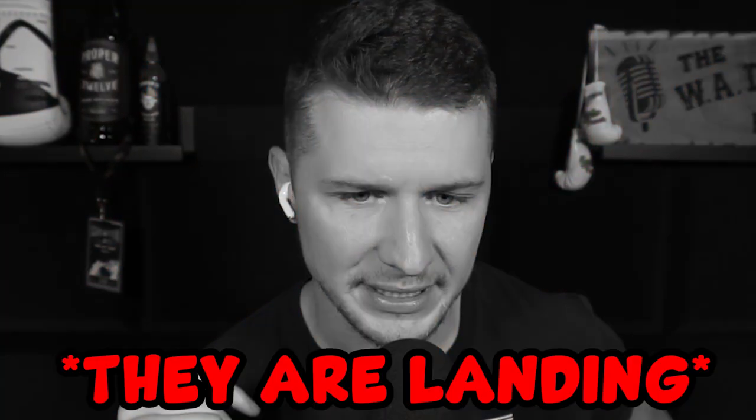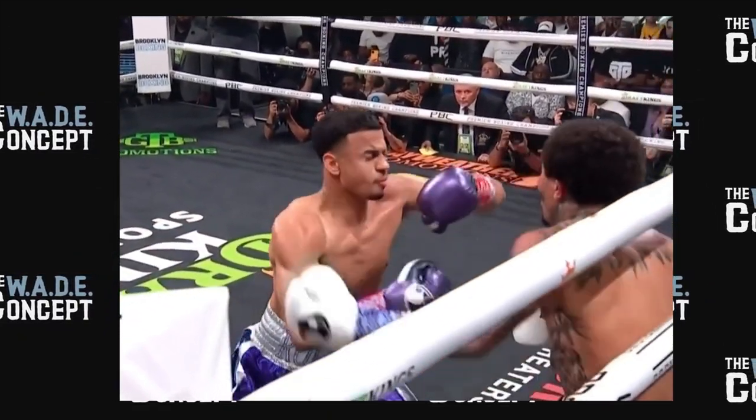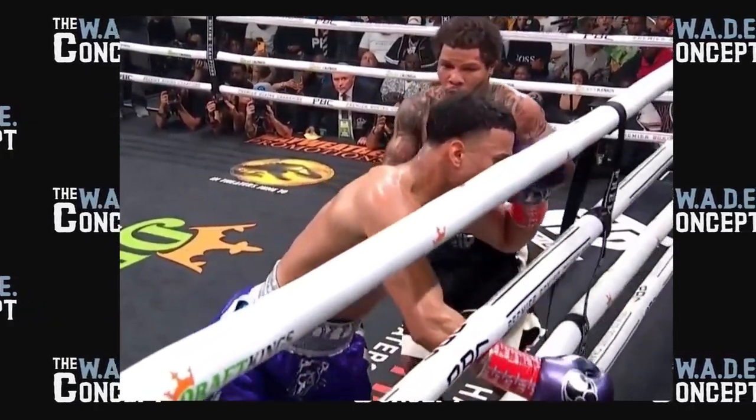Straight left hand to the body, nice straight left hand to the body again — Rolly's not acknowledging these shots but they are landing. Big left hand from Gervonta — he drops Rolly! The referee tells him it's over and waves it off. It's over — Gervonta Davis! It was a beautiful step-back overhand left from Gervonta off the back foot on the ropes. Rolly is going to regret two things: fighting with his chin up so much, and opening up with the right hand continuously, which allowed Gervonta to finally find that chin.